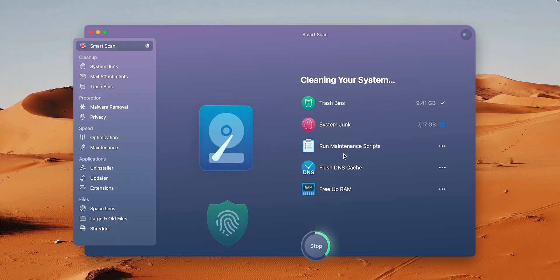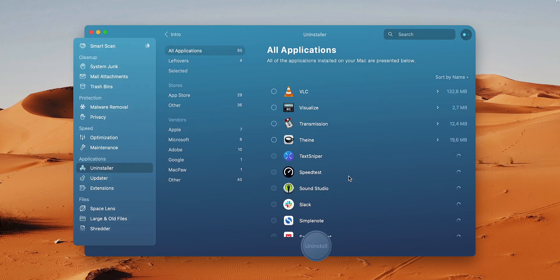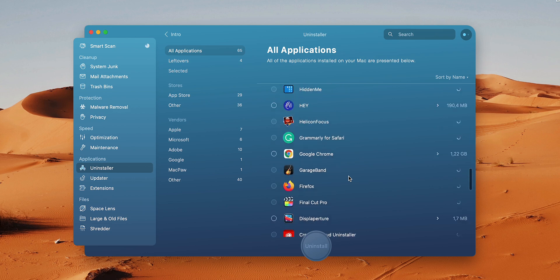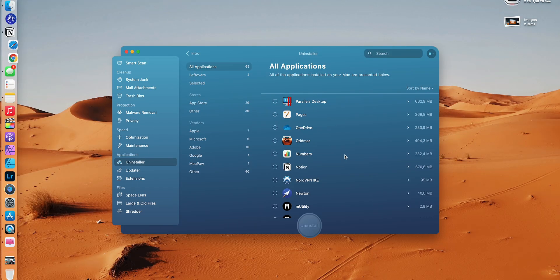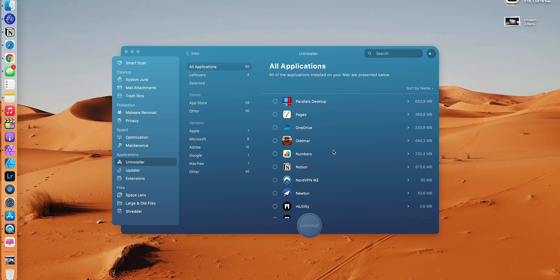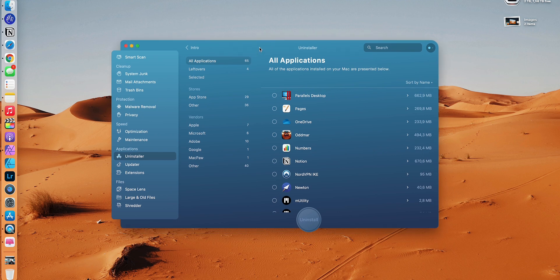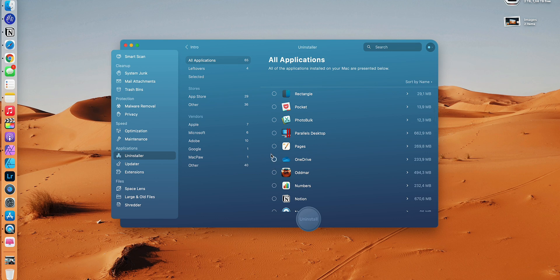Another cool thing about CleanMyMac X is the Uninstaller. I use this a lot. With the Uninstaller you can see all the apps that are installed on your Mac and you can get rid of them the proper way. Usually throwing them in the trash is fine, but in many cases throwing them in the trash leaves some files, libraries, or additional things that remain on your computer. When you use an app like this, you can properly uninstall the things you want to get rid of.